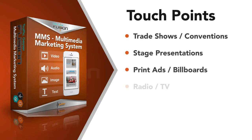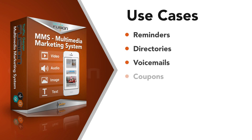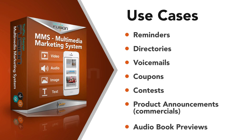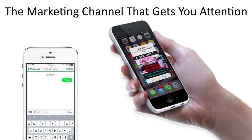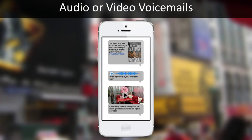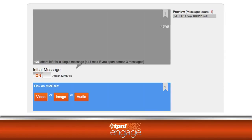What are some of the ways you can include MMS? Touch points include trade shows or conventions, on stage, in print ads, radio and TV, in live casts, and on flyers and business cards. With MMS, you can engage your audience with relevant advertisements, product demos, reminders, invitations, or anything you can imagine to get attention. You can deliver audio or video voicemails that will get listened to and watched. With TP&I Engage, you can easily customize your campaign to include MMS messaging through the easy-to-use interface.